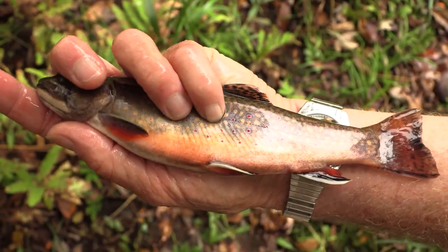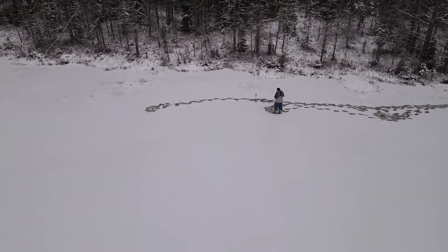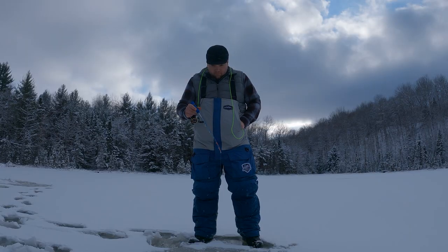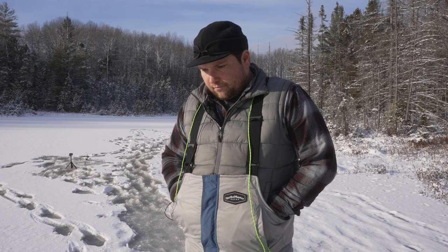Brook trout are such cool fish. They're the state fish of Michigan and really need clean, well-oxygenated water. People often say they don't live in ugly places, and sometimes you do have to go a bit off the beaten path to find them. But even in these lakes that are stocked with no natural reproduction, it's still really special when you get to see these fish in an environment like this. I recently met this avid trout fisherman when he interviewed me for his new Saturday Sound of Night podcast. I feel like I have a lot of different outdoor hobbies — kind of a jack of all trades, master of none sort of thing — and I was looking for a creative way to put it all together.